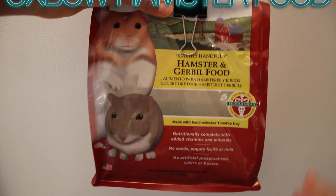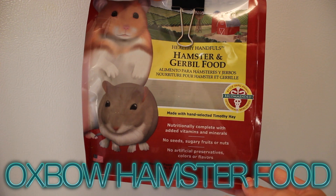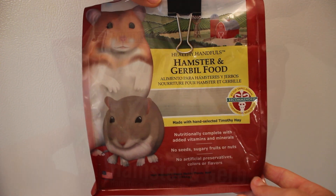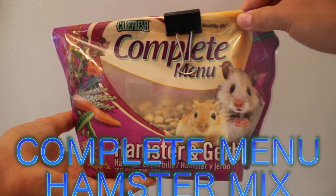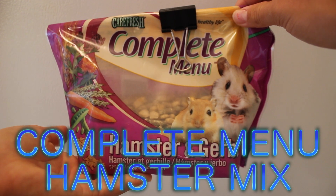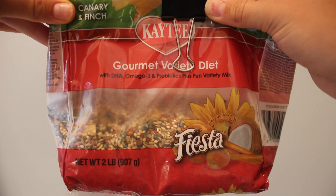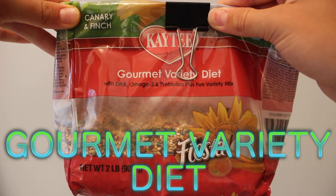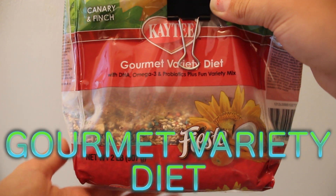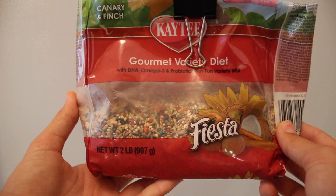The first thing I give her is Oxbow hamster and gerbil food — these are just pellets and I think they are the best pellets on the market. For the main hamster mix I use Carefresh Complete Menu, which I feel is the best food sold in my pet stores. The last thing I have is a canary and finch bird gourmet variety diet, which has all the seeds Sadie needs except for sunflower seeds.